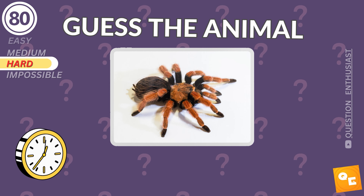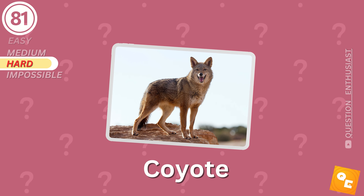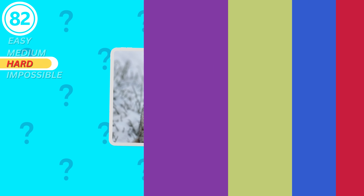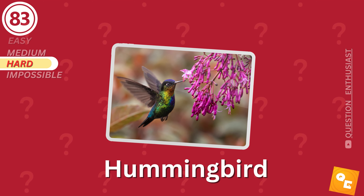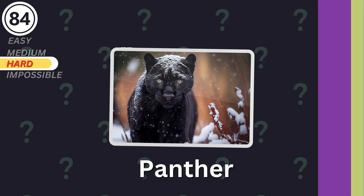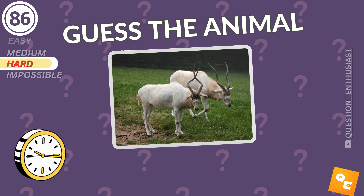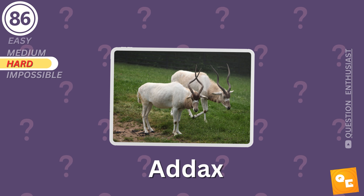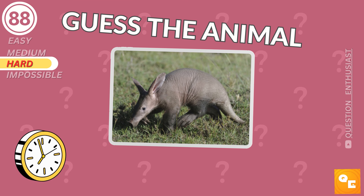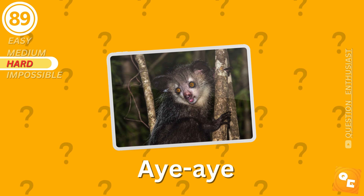It's an owl. Coyote. Lynx. Hummingbird. It's a panther. Komodo Dragon. Addax. Cockatoo. Aye-aye!